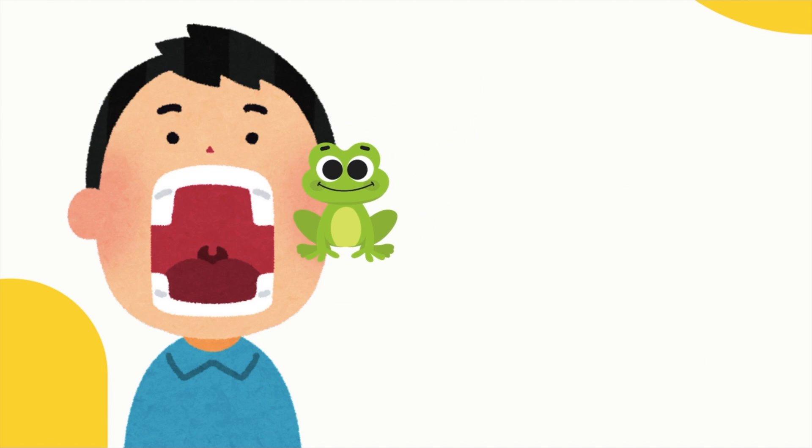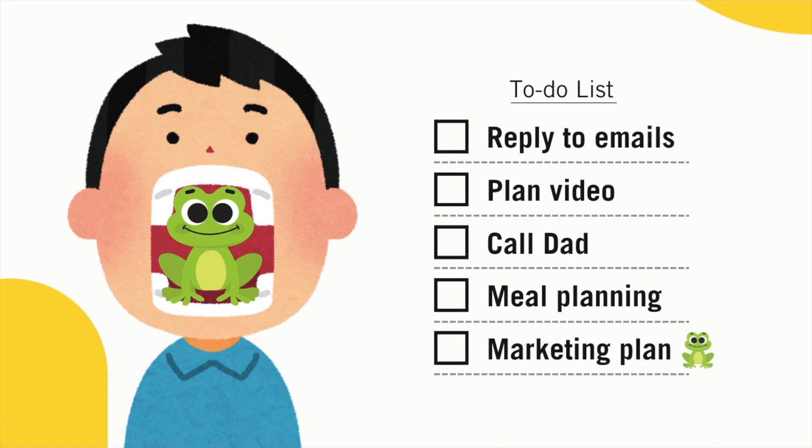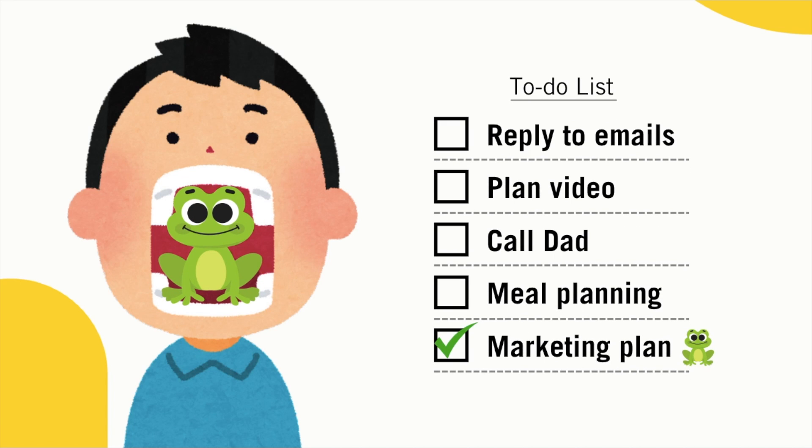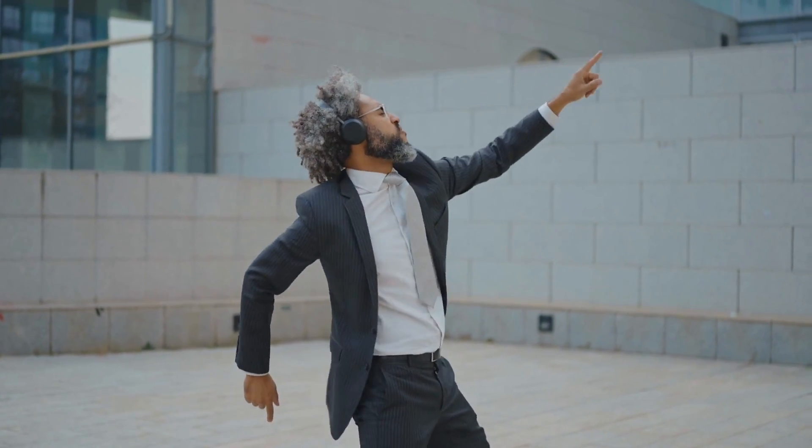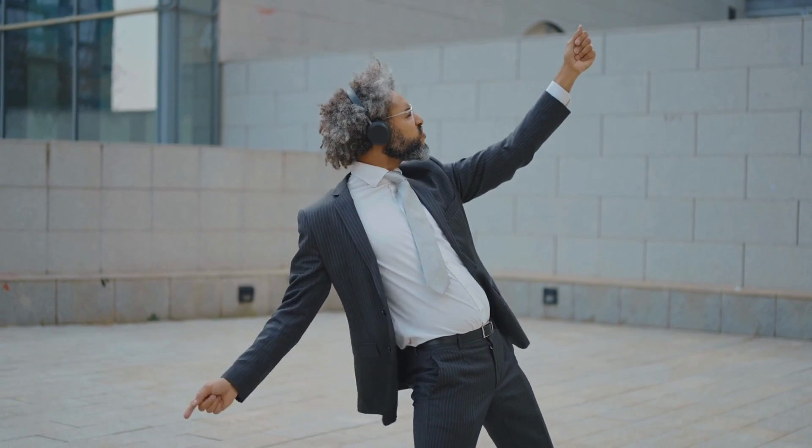Next you'll eat the frog, which basically just means you'll do this task first thing in the morning if you can. Don't push it for later, do it straight away. You'll feel great as you'll have already completed your hardest, most important task and it's not even lunchtime yet. You'll be amazed at how much you can get done.